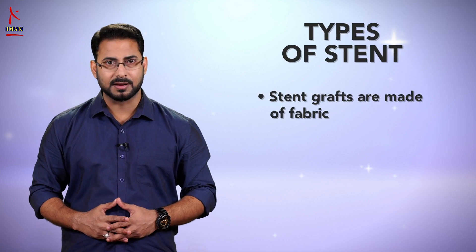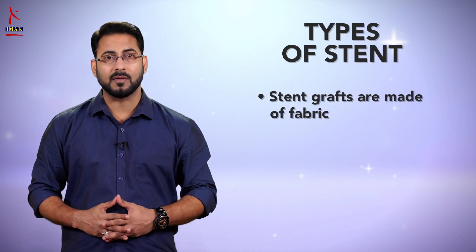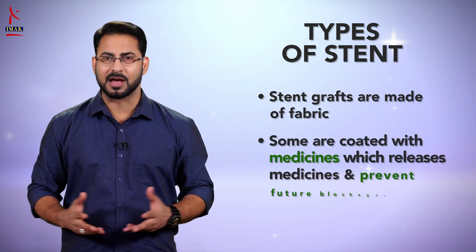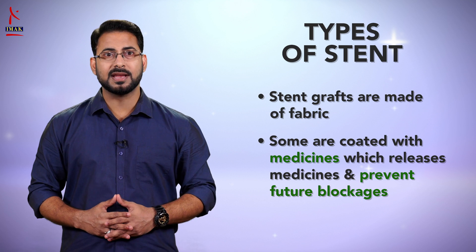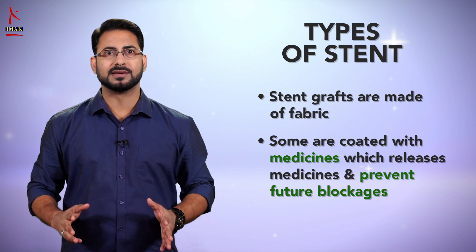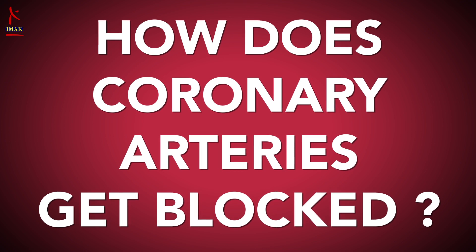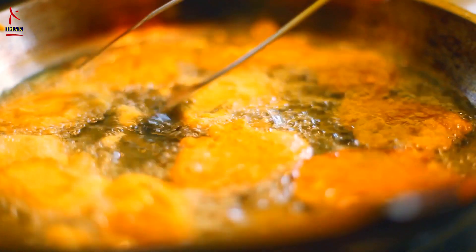Some are made out of fabric. These are called stent grafts and are often used for larger arteries. Others are made of material that dissolves in our body. They are coated with medicine that slowly releases into our artery to prevent it from being blocked again.